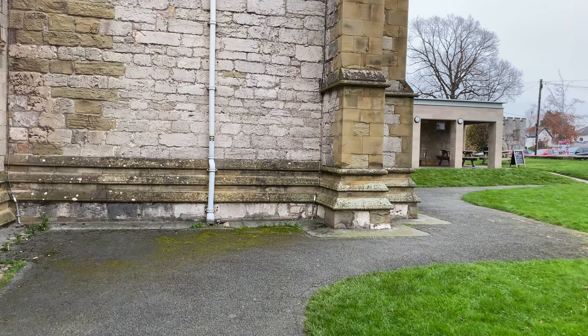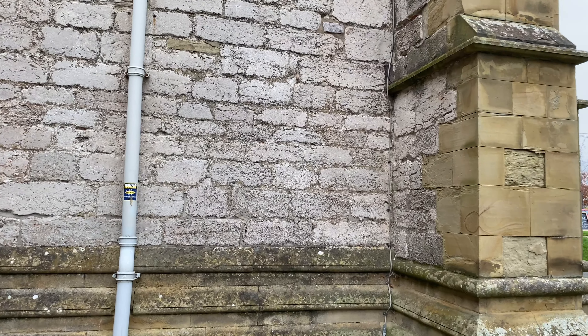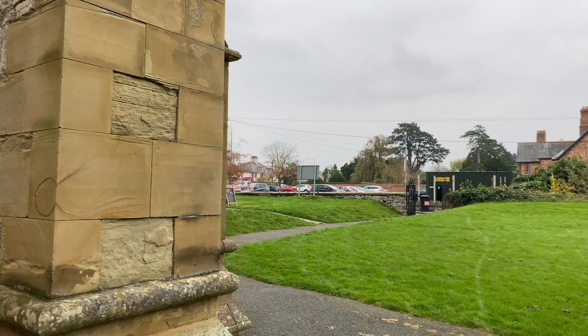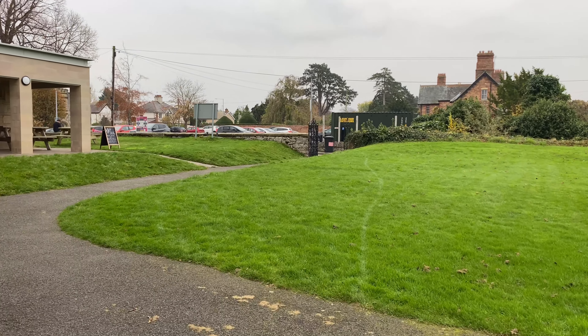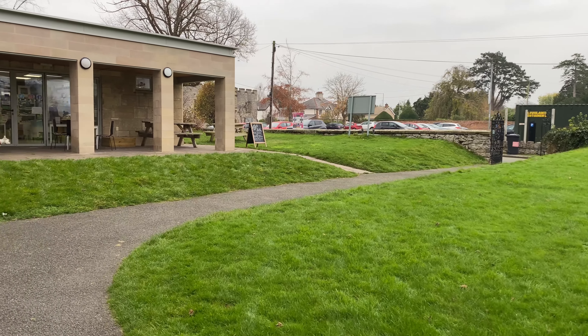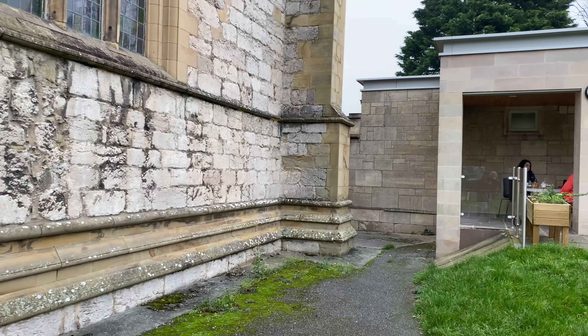It blows my mind - I mean, you look at the brickwork, you can see back in the day it was all carved by hand. How they built these massive structures back in the day is just mind-blowing. This is a small cathedral compared to, you know, the Anglican in Liverpool. It's just incredible how they even built them back in the day.